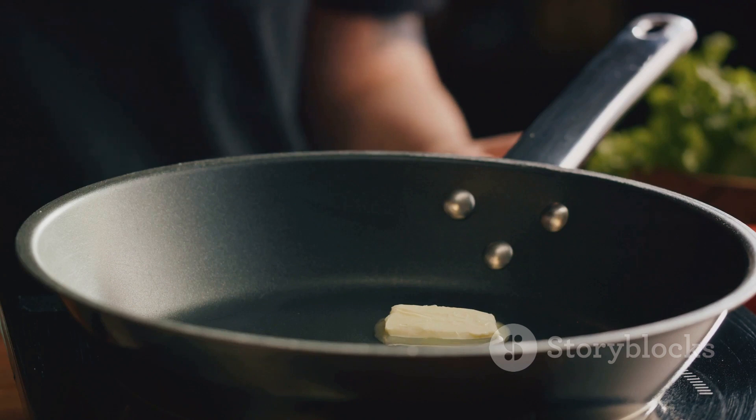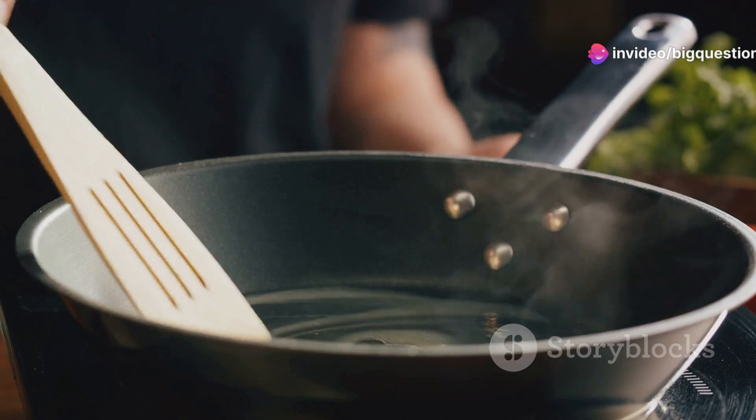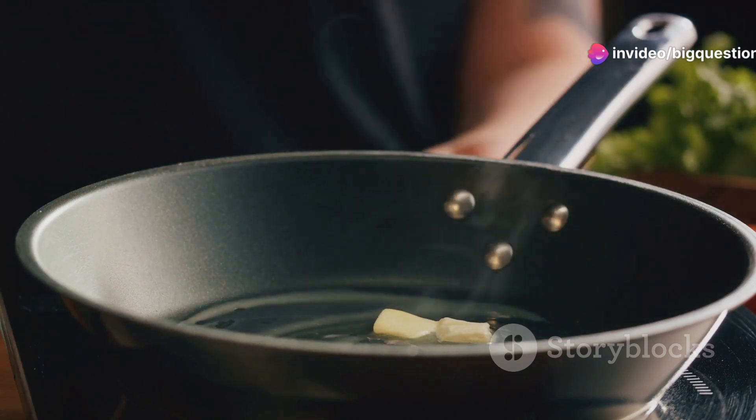Special consideration should be given to unpasteurized or homemade butter. These varieties lack the bacterial-inhibiting processes of commercial pasteurization, making refrigeration essential to prevent any food-borne illnesses.